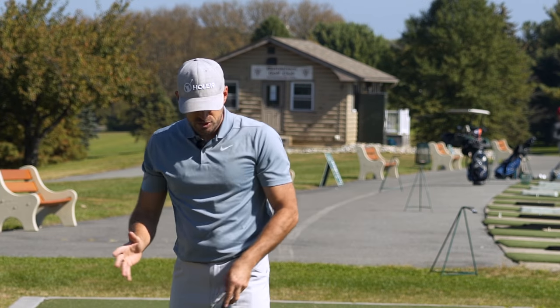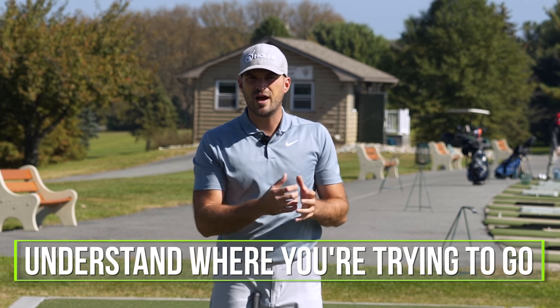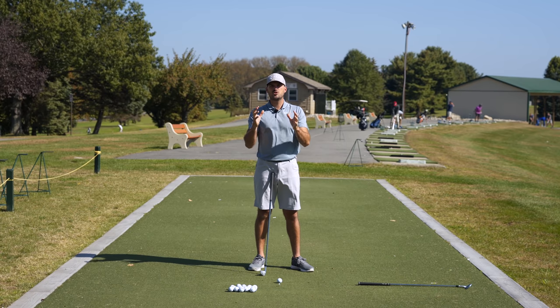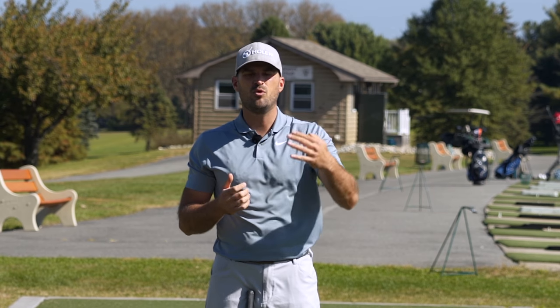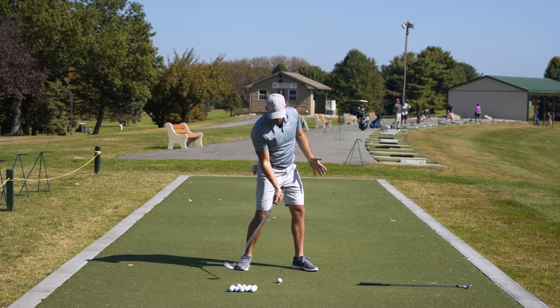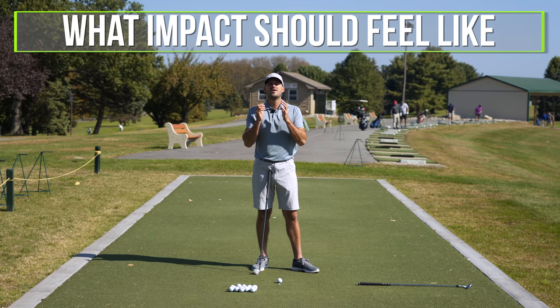Let's talk about how to pose your way to the perfect impact position. Something we talk about all the time is the ability to understand where you're trying to go. Trying to get to a good impact position automatically is great, but if not, we want to make sure your brain is aware of where you're trying to get to — just like setting a plan from point A to point B. Some golfers have a good idea of what impact should look like, but don't understand what it's supposed to feel like.